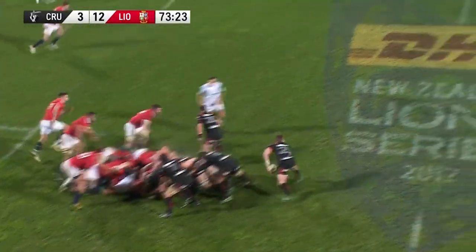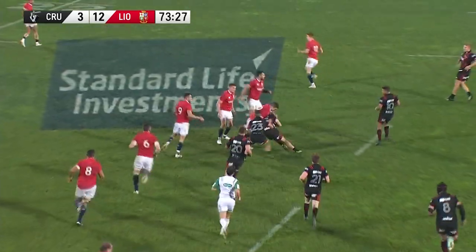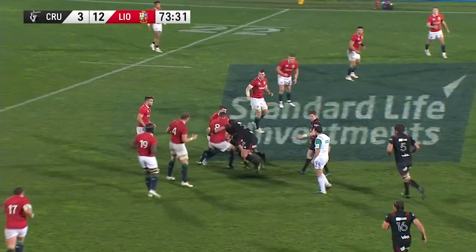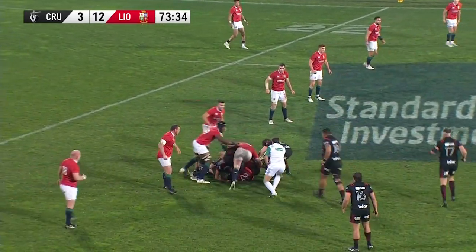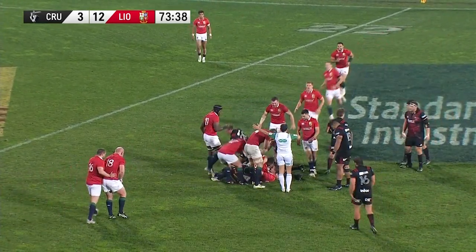So, what happened? Did World Rugby put their foot down and change the laws? Did the negative reputation of the choke tackle get to teams? Well, as is often the case in rugby, teams adapted, which has changed the choke tackle from a primary tactic to an opportunistic one.